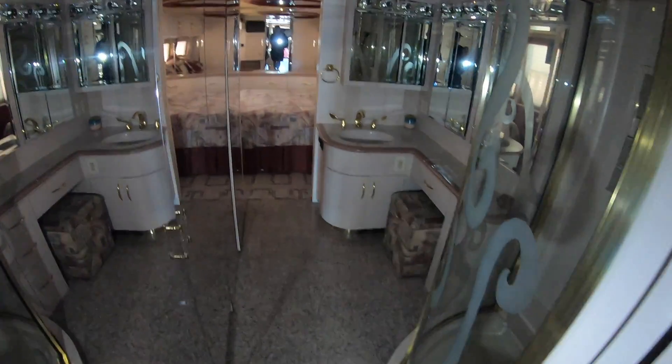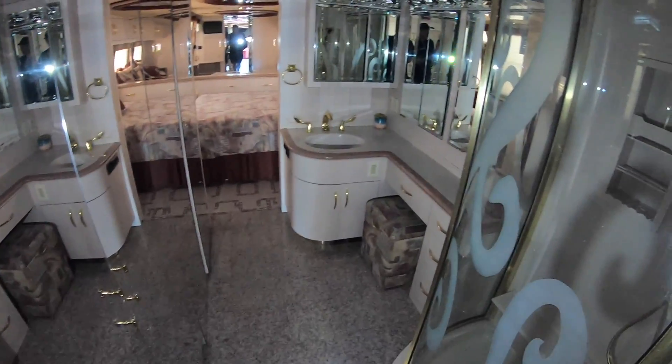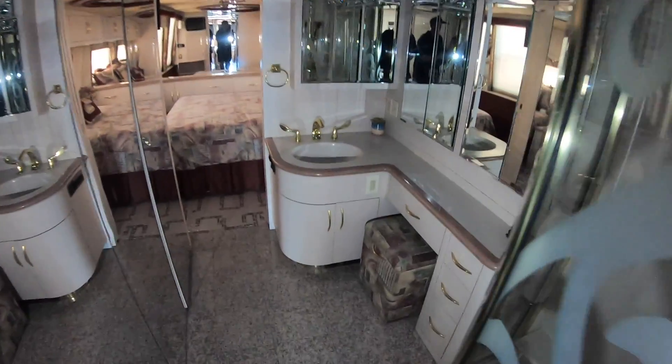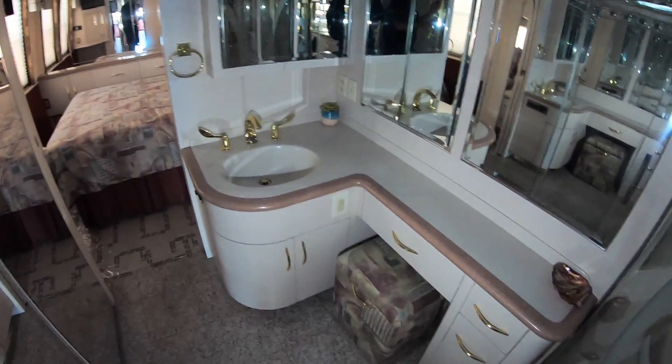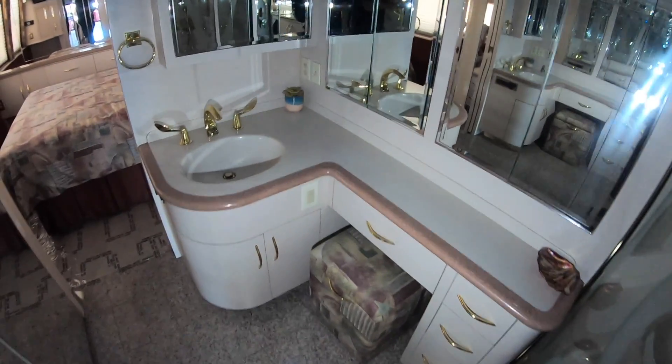Let me see if I can get some more lighting in here — I have a light specifically for this but it's dead right now. Let's see if we can get it on just for a second. There we go — just to see this bathroom here. Huge bathroom, with a long sink area and a lot of countertop space.